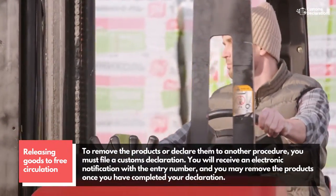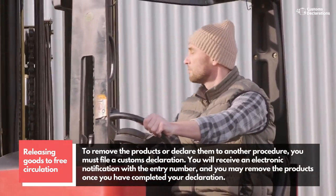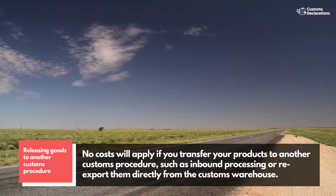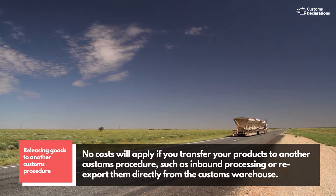You will receive an electronic notification with the entry number, and you may remove the products once you have completed your declaration. Releasing goods to another customs procedure: no costs will apply if you transfer your products to another customs procedure, such as inbound processing, or re-export them directly from the customs warehouse.